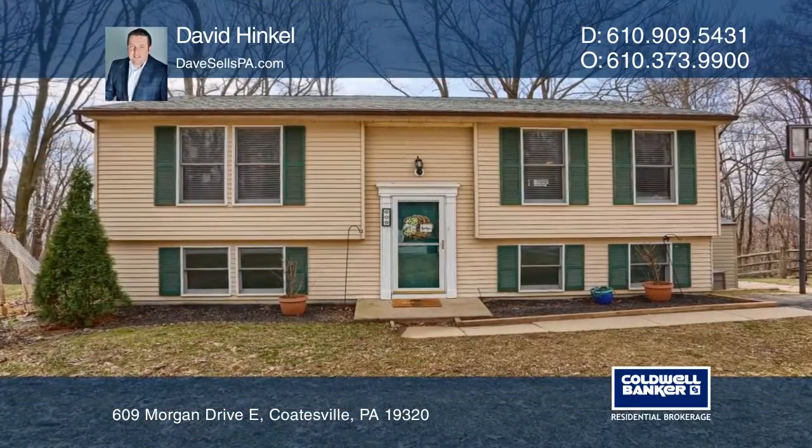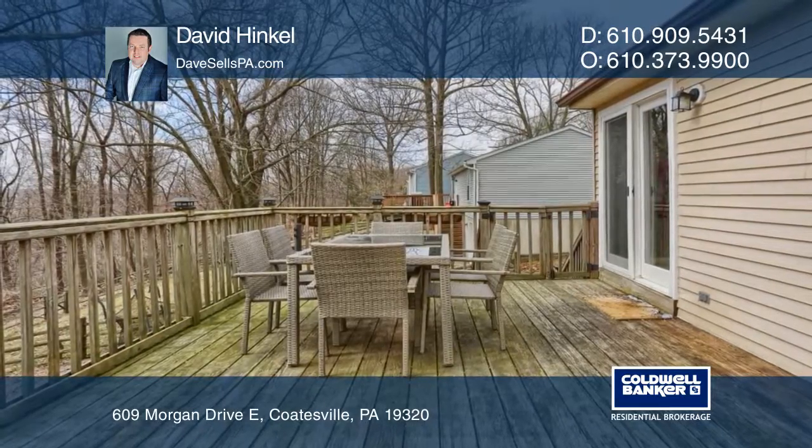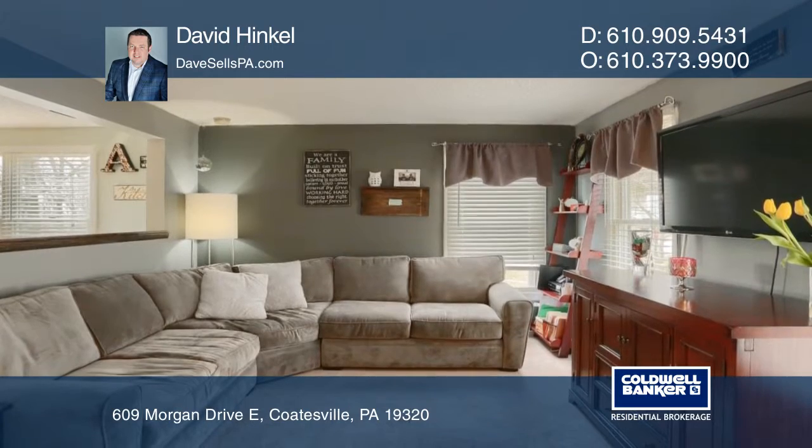This three-bedroom, two-bath home is located in Hidden Forest. You will love the gorgeous wooded view of the valley from your deck. Lots of natural light brightens the interior of this home.